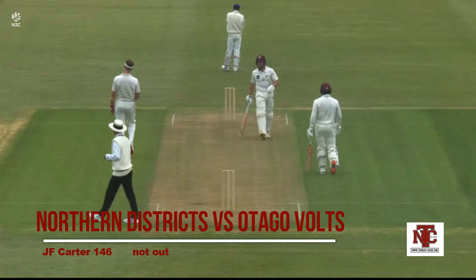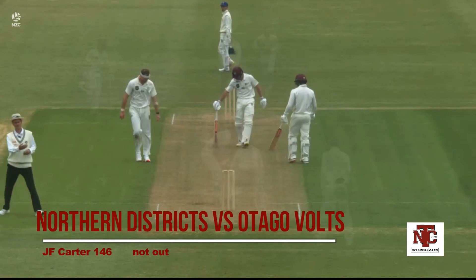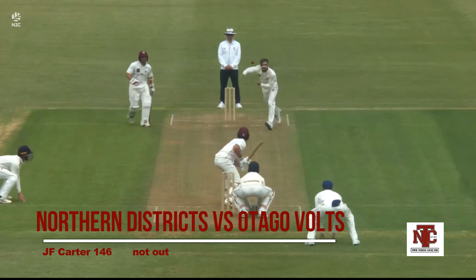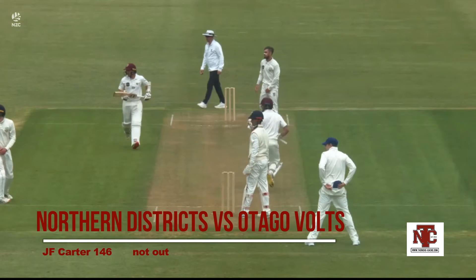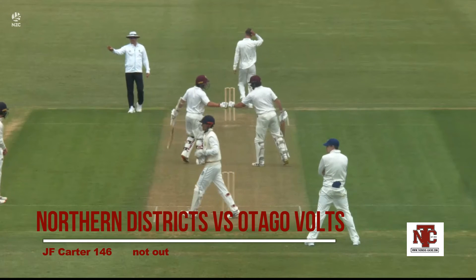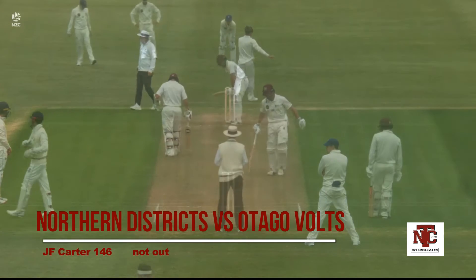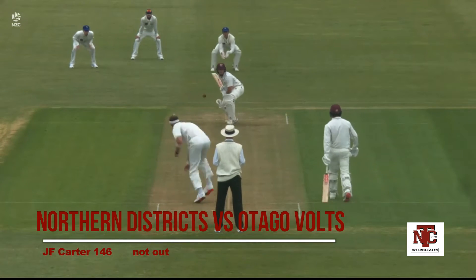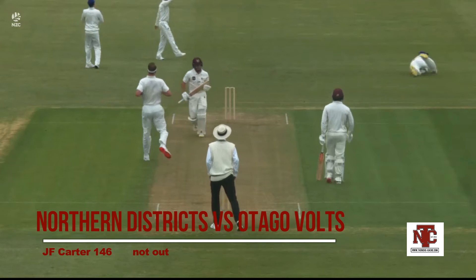Last season Joe Carter hit centuries in both innings of one game, and in this game he dispatches a full ball from lefty leg-spinner Michael Ripon. He hit a century then a half century in this game, so he's doing pretty well. He is also the captain of the Knights this season, and he just steers that one down to fine leg.